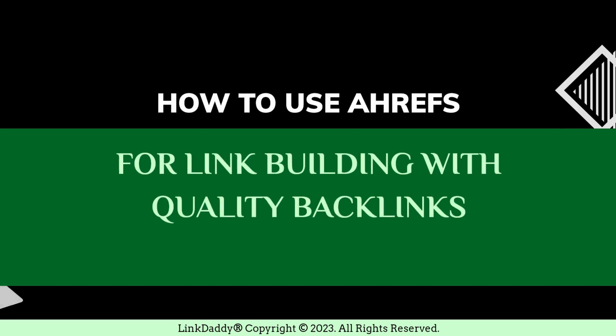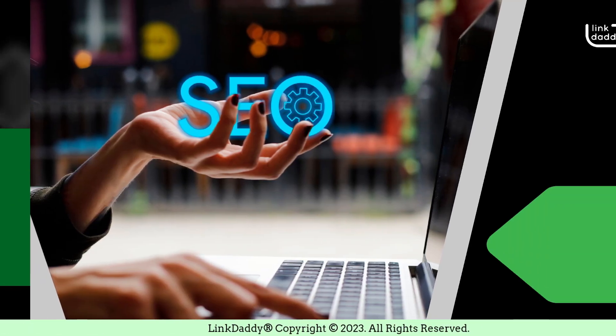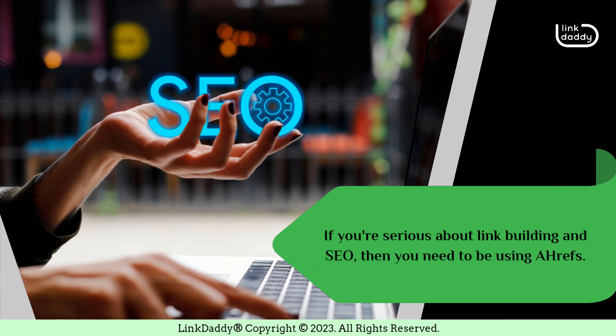How to use Ahrefs for link building with quality backlinks. If you're serious about link building and SEO, then you need to be using Ahrefs.